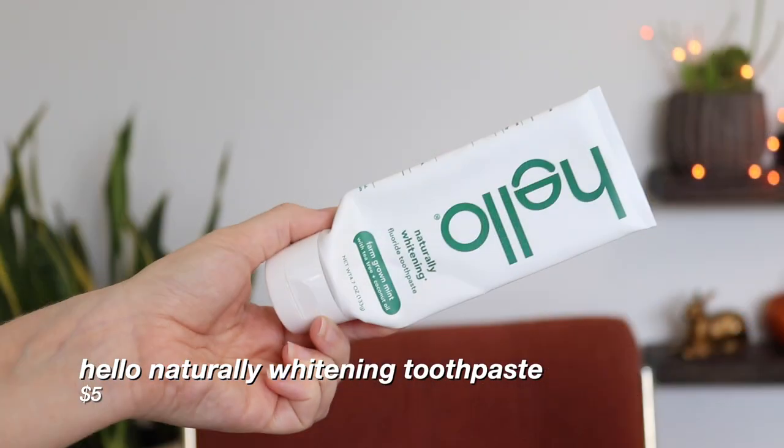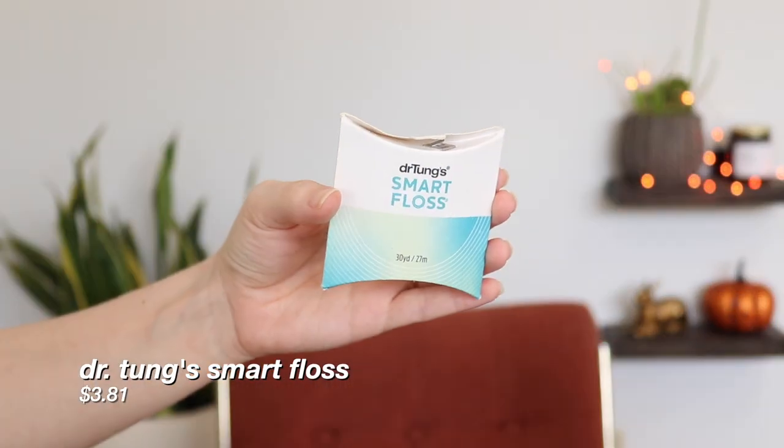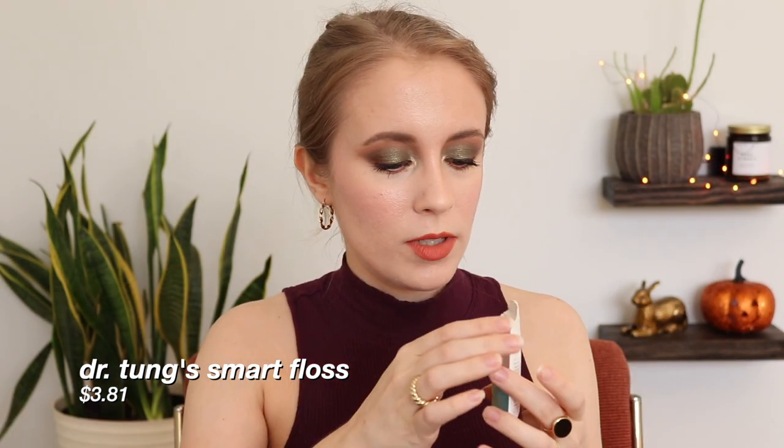I've got my favorite toothpaste again — the Hello Naturally Whitening toothpaste. I've had this in many empties. Best toothpaste. It's got a great flavor, makes my mouth feel really clean, and I feel like it maintains the whiteness of my teeth. Then this was a new find — dental floss, the Dr. Tongue's Smart Floss. I bought this on Grove and already bought another one. I really liked the flavor especially — it has a cardamom flavor, which is unusual for floss. It's a very clean flavor, kind of citrusy and peppery, just something a little different. The floss itself was the right thickness to really get in there and clean, and it was very strong. I also really appreciate that the packaging is paper.